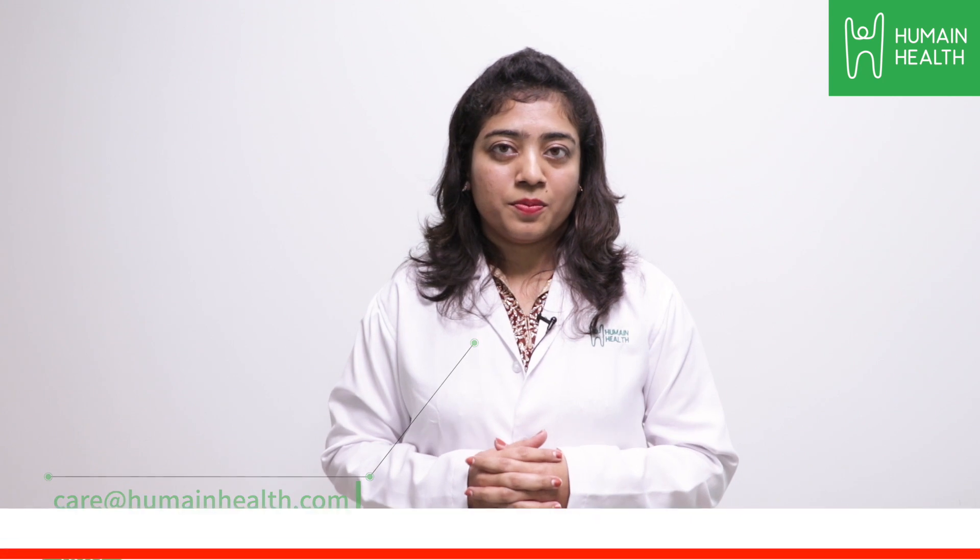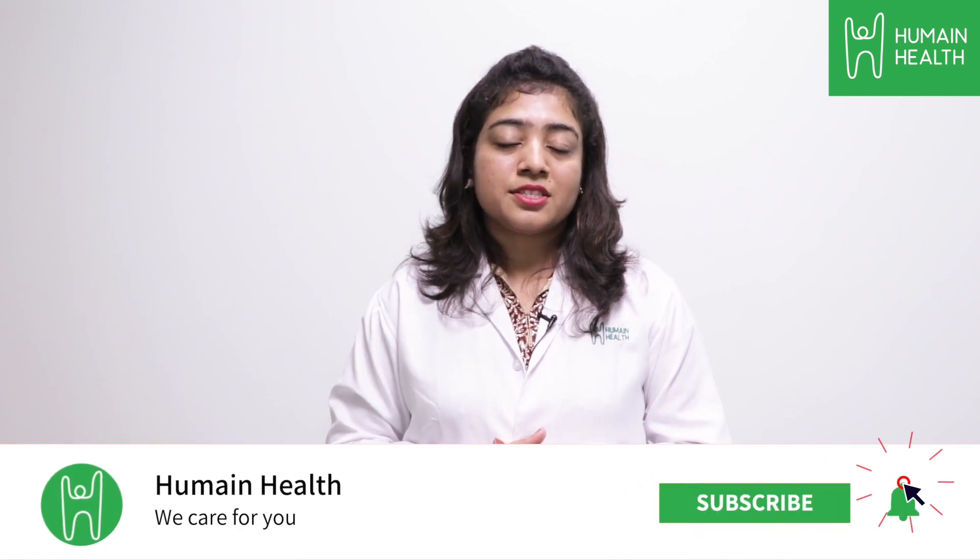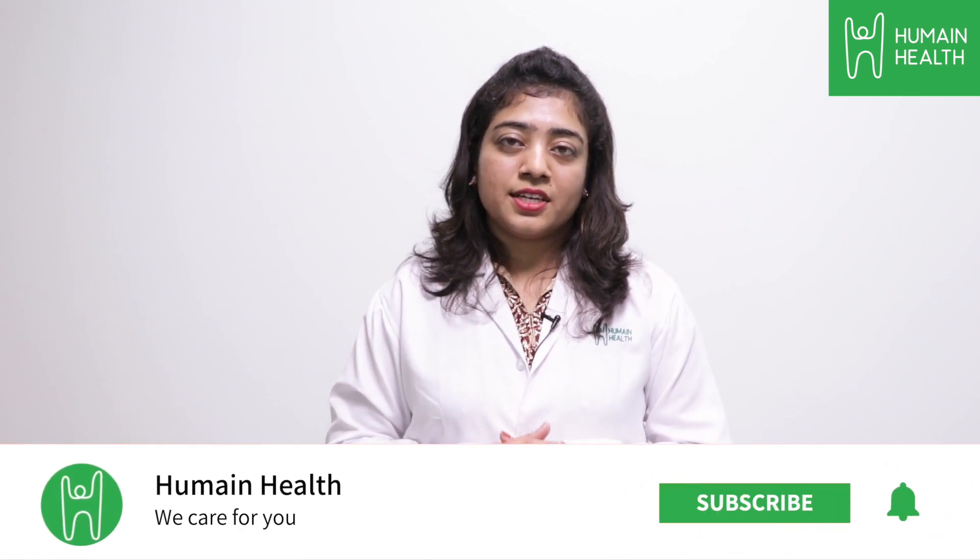If you have any more concerns, you can visit your nearest Humane Health Center to assess your condition. If you have any more questions, you can type in the comments below or write to us at care@humanehealth.com. Please subscribe to Humane Health's YouTube channel for more health-related videos.